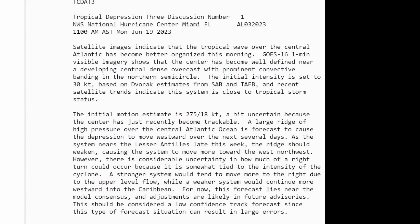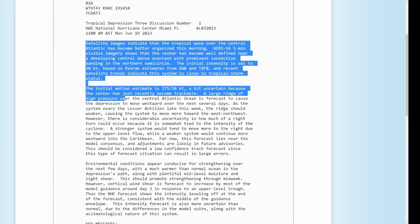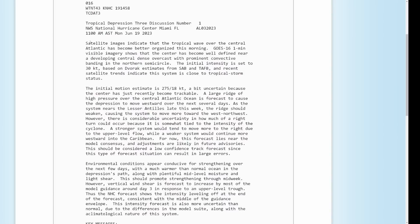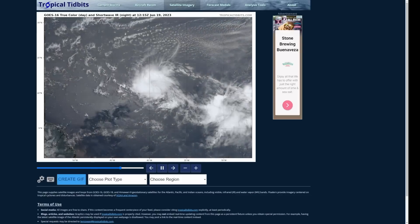Let's look at the latest tropical discussion from the National Hurricane Center. I'm going to read just a couple of paragraphs — this entire discussion will be in the description below the video. Satellite images indicate that the tropical wave over the central Atlantic has become better organized this morning. GOES-16 one-minute visible satellite imagery shows the center has become well-defined near a developing central dense overcast with prominent convective banding in the northern semicircle — exactly the banding feature we were talking about.